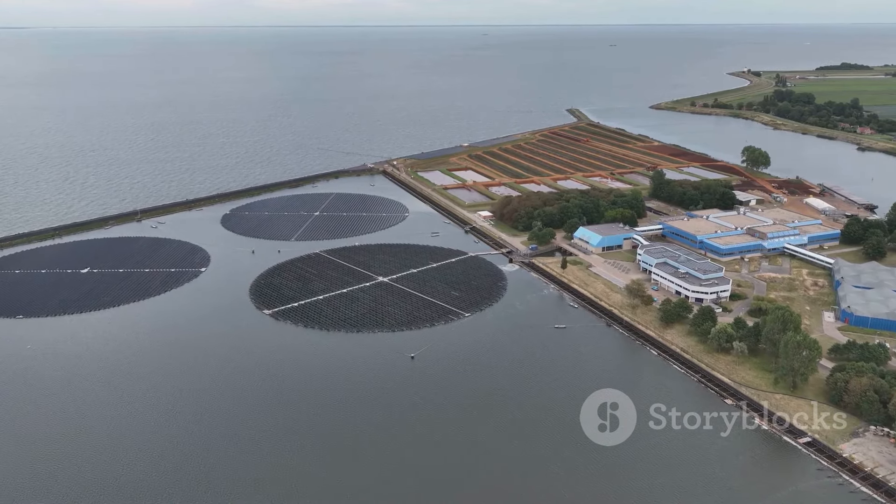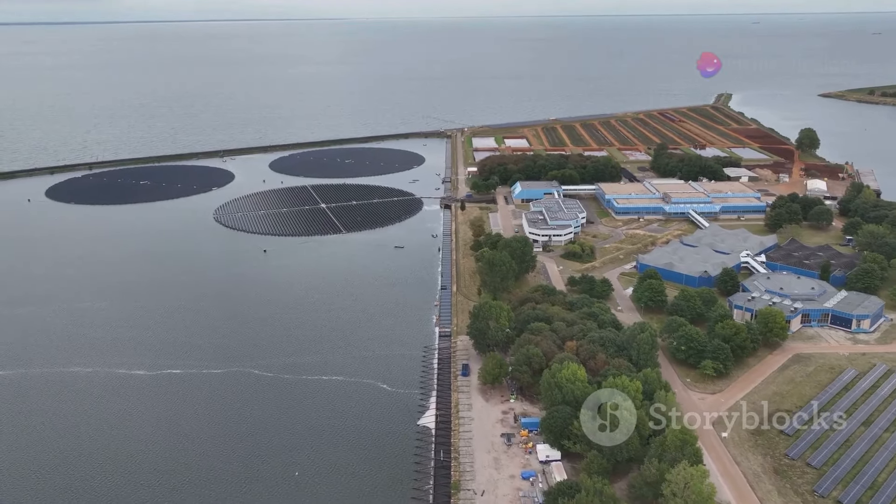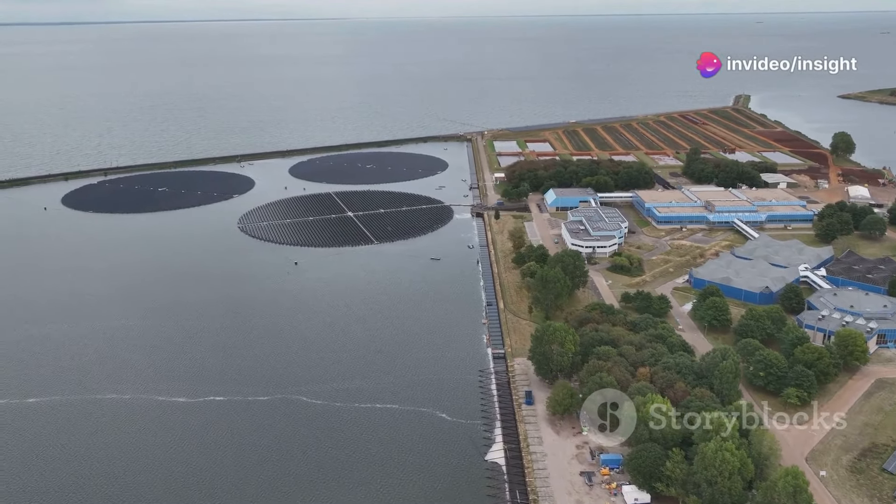Solar-powered water circulation systems can prevent stratification in lakes and reservoirs. By harnessing the sun's energy, we can safeguard aquatic ecosystems and mitigate the impacts of a warming climate.